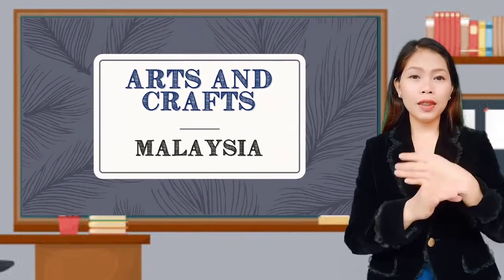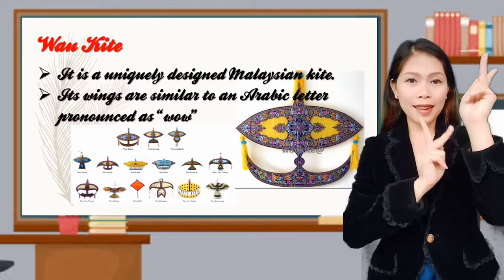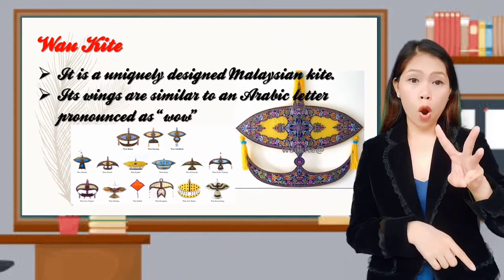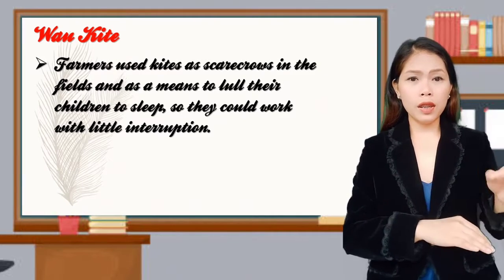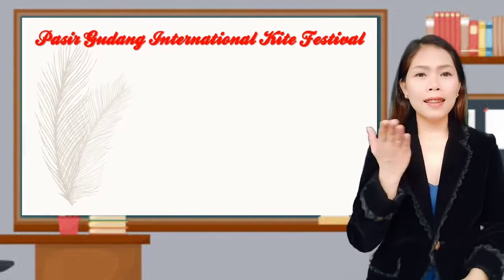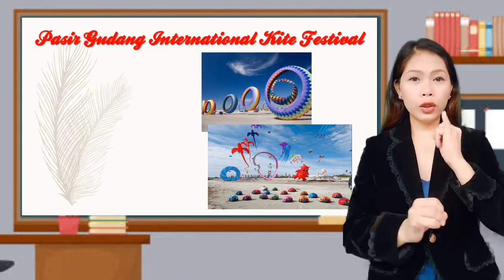Now let's go to the arts and crafts of Malaysia. Wau kite is a uniquely designed Malaysian kite. Its wings are similar to the Arabic letter pronounced as 'wow'. Farmers use the kite as a scarecrow in the field and as a means to lull their children to sleep so they could work with little interruption. These are kites displayed in the Pasir Gudang International Kite Festival.